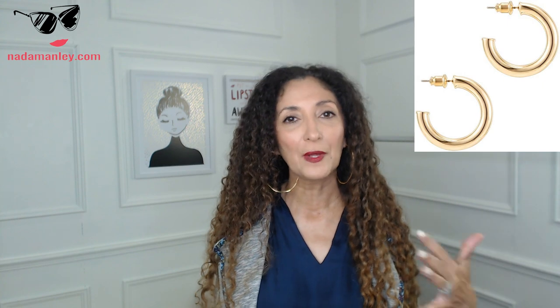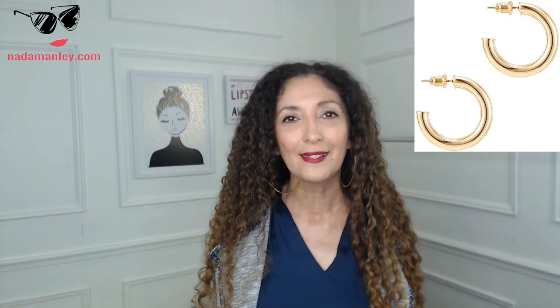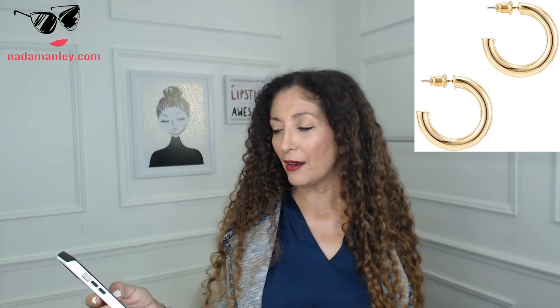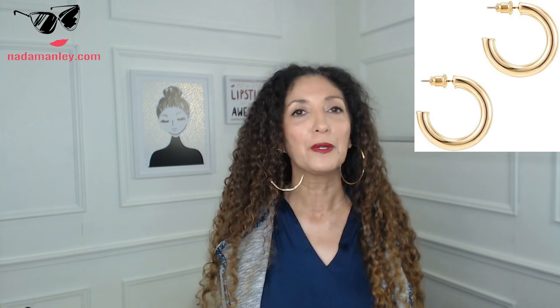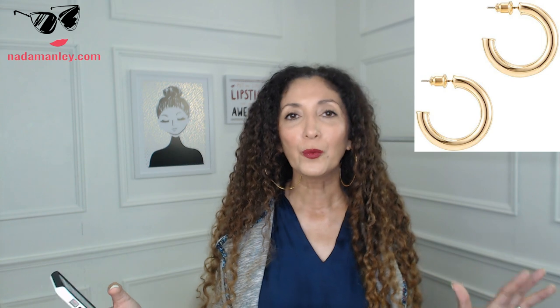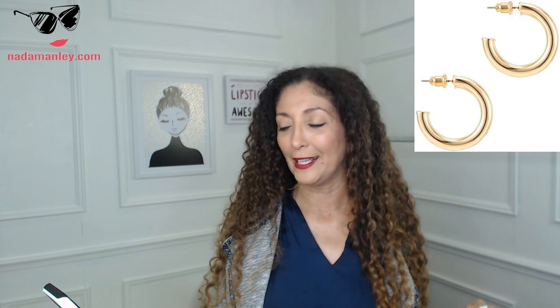I also really like this brand from Amazon that everybody loves — it's called Pavoi, P-A-V-O-I — and these gold hoop earrings. They're that tubular hoop style that's really trending right now. But hoops are always in style, always classic, and you will have these for years to come. I think they were around $10. Really good price, really good hoops. They come in white gold, rose gold, and yellow gold.